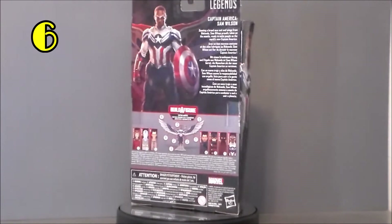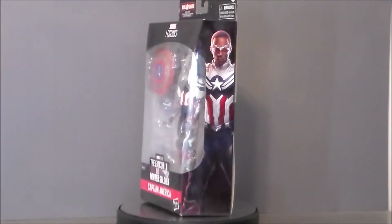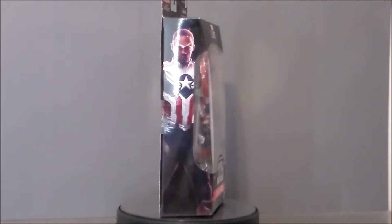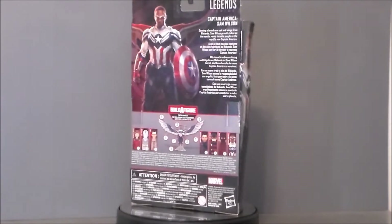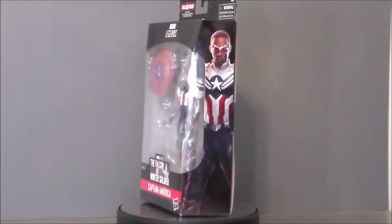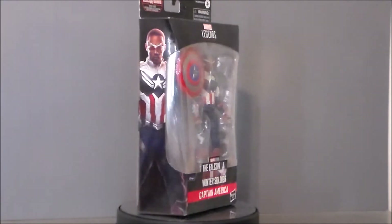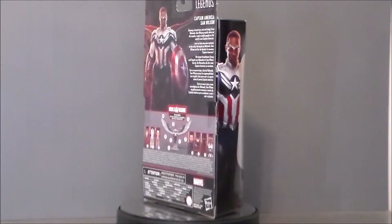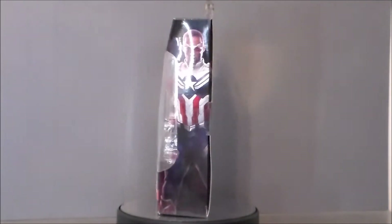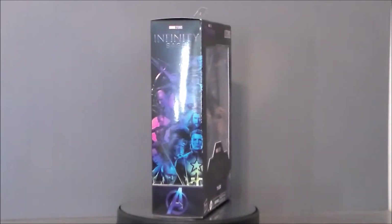My number 6 pick is going to go to Cap Falcon from The Falcon and the Winter Soldier series, where he actually becomes Captain America Falcon. I love this figure — I was so happy they did this character right by the comic books. It looks just like the comics and comes with the bat wings, which is fantastic. In the comics I loved how he ended up becoming Captain America after Cap had passed, since the Falcon was one of his buddies and sidekicks. It was just nice to see him be the successor.